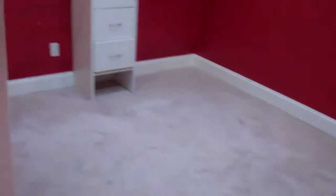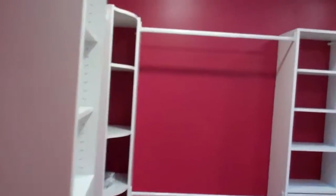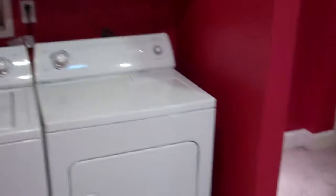All appliances included. Here you have your washer and dryer, as well as additional closet space and storage space.